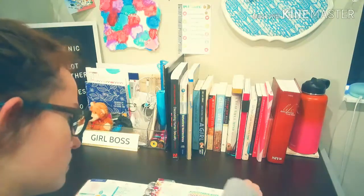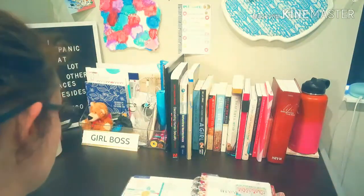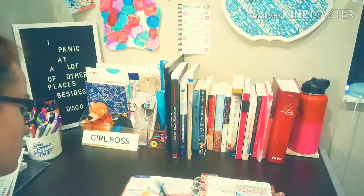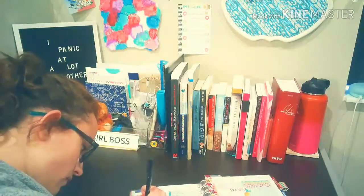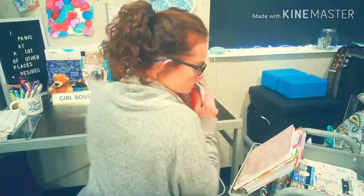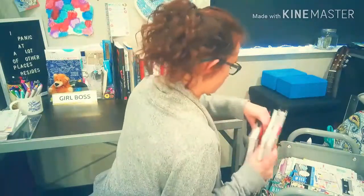When it's at my desk, I can pull off anything that I need — from stickers to washi tape to extra paper — and I can put it all into my planner. And then when I'm done, I can put everything back on the cart.